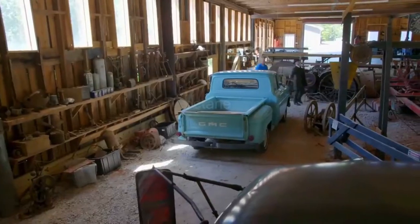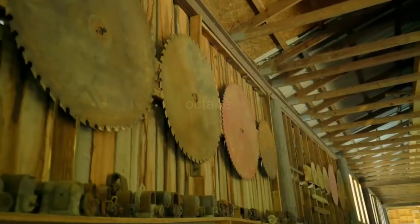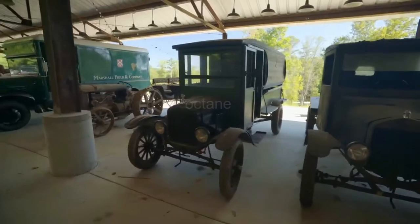Jeff's barn is amazing. Look at this place — it collects a lot of junk. Look at all these magnetos, old sauce, old Model A over here. All kinds of goodies.